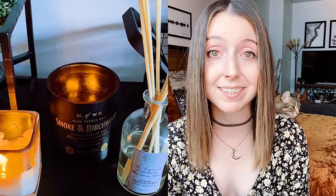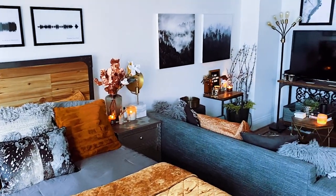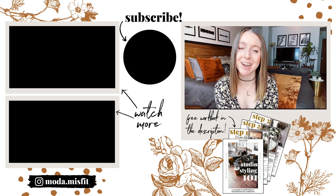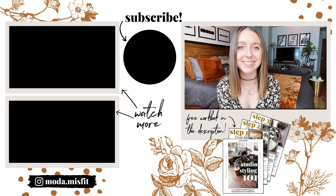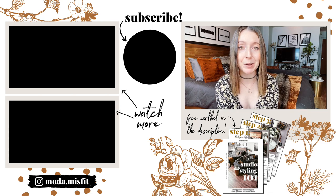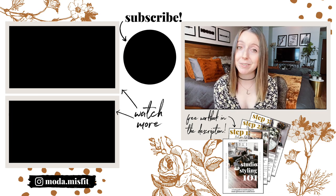At the end of the day, I would only buy candles and reed diffusers that fill you with happiness. Don't waste your money on fragrances that don't connect with you on a personal level, and don't settle for scents that don't make your apartment feel like a home. For daily glimpses into my studio apartment life, follow me on Instagram at moda.misfit, and be sure to subscribe to my channel and hit the bell to be notified when a new episode of Living Pretty goes up every week.